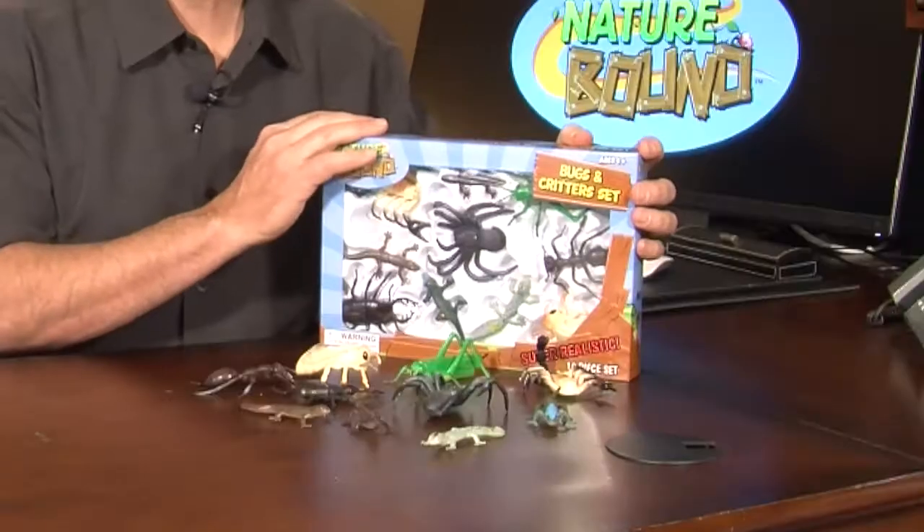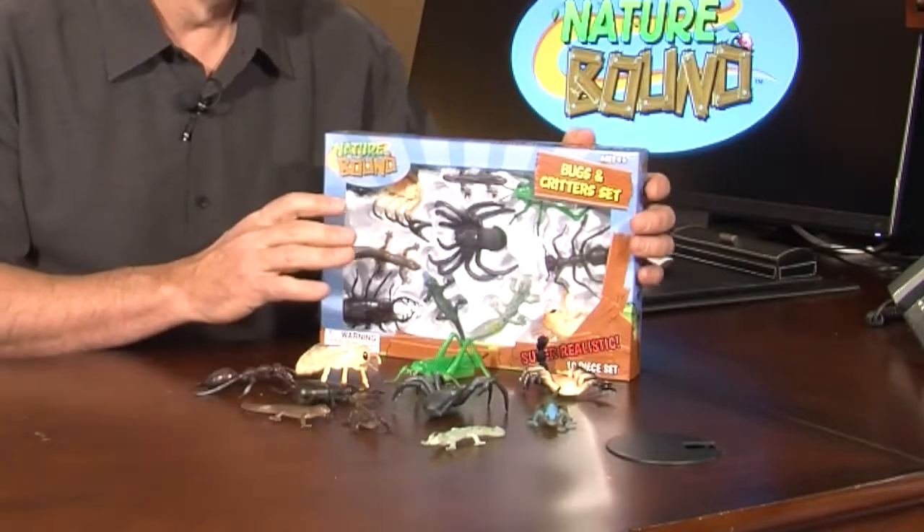Hi, it's Mike with Thin Air Brands, and we make the Nature Bound line of toys. I want to show you the 10-piece bug and critter set that we just came out with. This is really cool — it's great for kids of all ages.